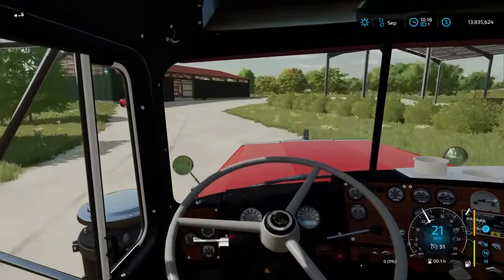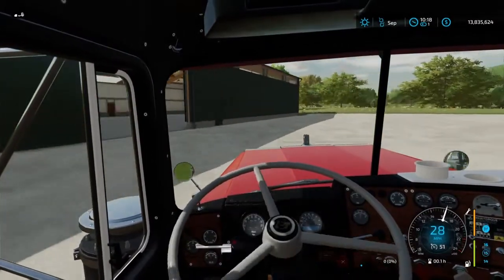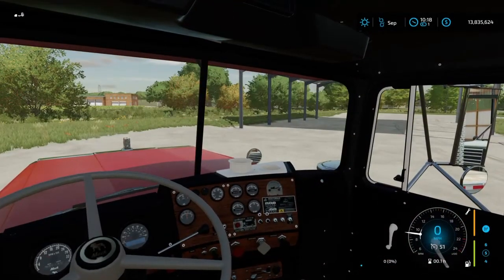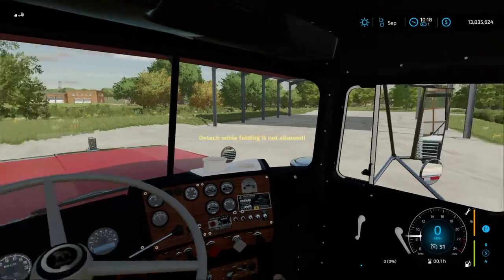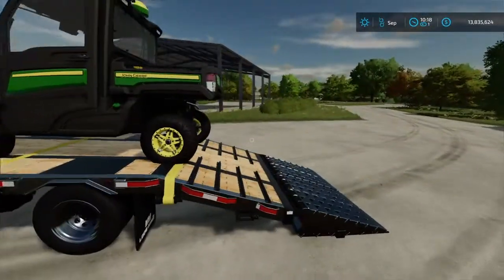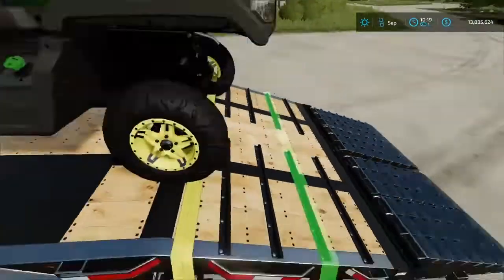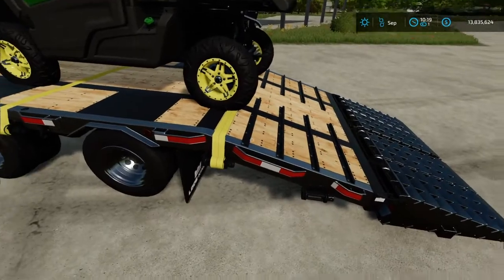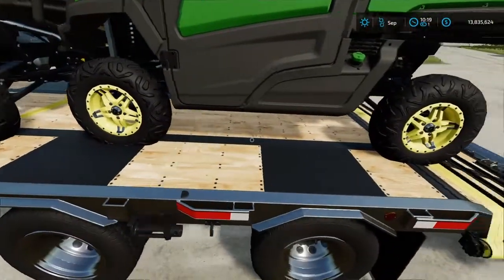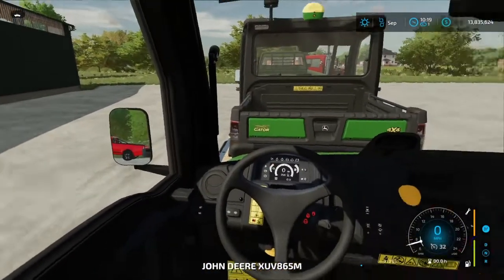Let's go ahead and get this side-by-side unloaded — it literally just barely fit. Look at this, the feet don't line up with where the ramps go to — that little black line that goes across — so it just barely fit. Let's get this guy unstrapped.